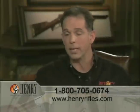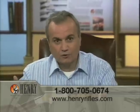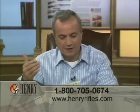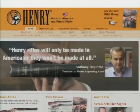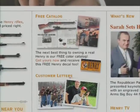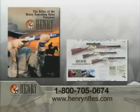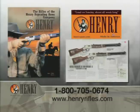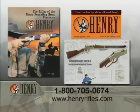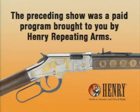To learn more, go to our website first to order the catalogue, as calling may result in a busy signal. When you go to the website to order the catalogue, you can also post a comment or send an email. You'll get the catalogue, a list of dealers within a 50-mile radius, and a "load on Sunday, shoot all week long" Henry decal. The preceding show was a paid program brought to you by Henry Repeating Arms.